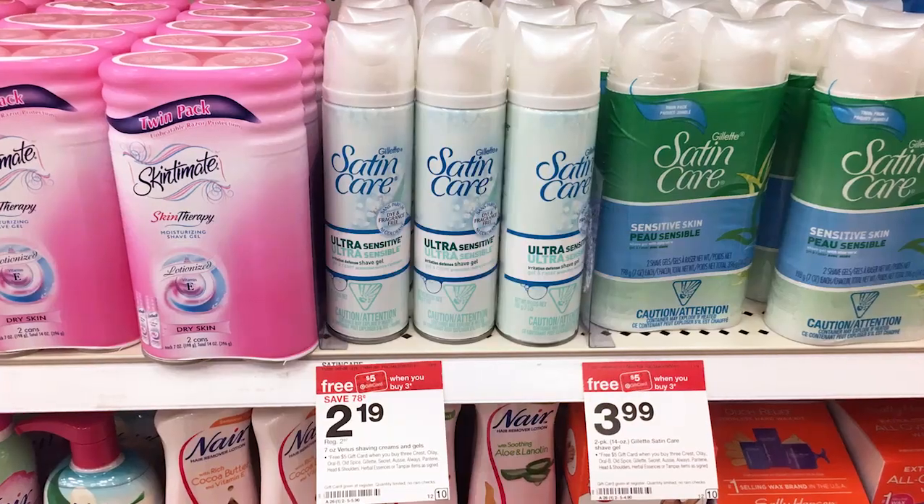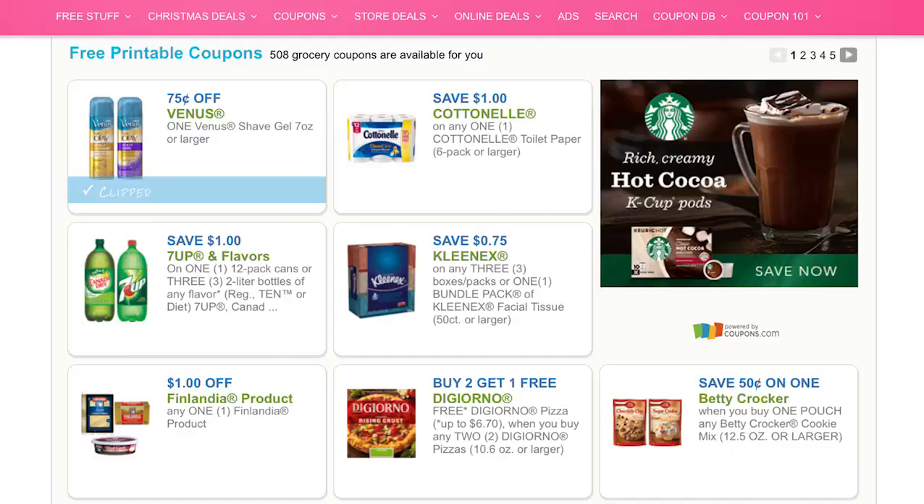The third shave gel deal is on Venus Satin Care. You can get this for free after printable coupon — super easy. These are on sale for $2.19 each and are part of the buy three, get a $5 gift card promotion. We have a $0.75 off printable coupon or a dollar insert coupon for any women's Venus Gillette shave gel. Either coupon works; you'll pay around $5 and get back $5 in Target gift card, making the final price free after gift card. Even with no coupons, it works out to $0.52 each after gift card.